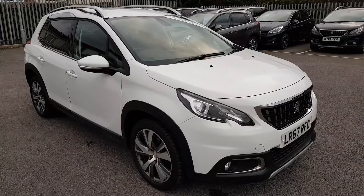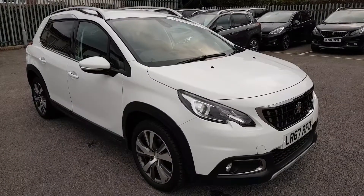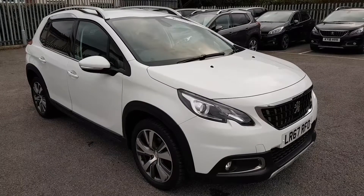The car is in Bianca White, and it carries the balance of the manufacturer's warranty, which is three years or 60,000 miles from brand new.